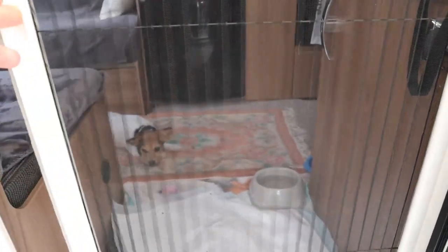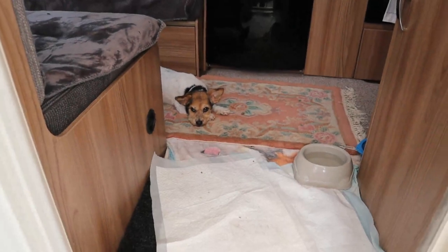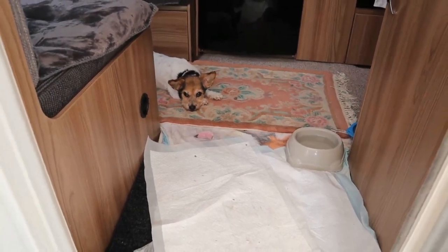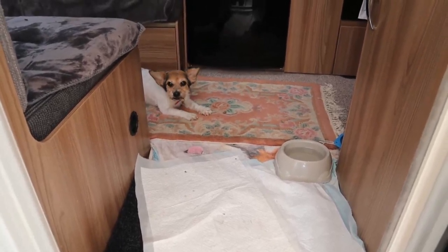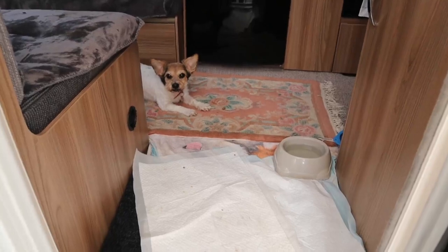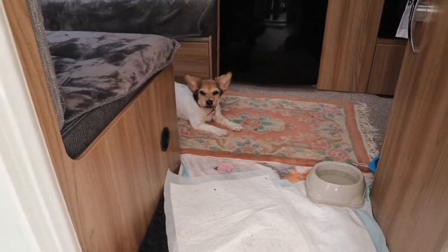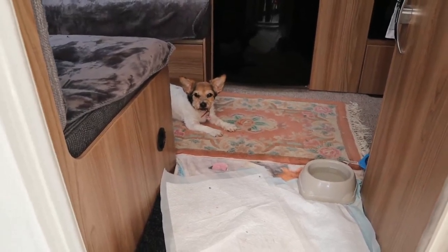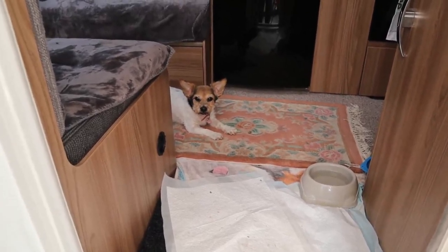And behind the door is little Heidi. Hello Heidi! Is it too hot for you? Oh, she stirred — she's showing an interest in the camera. She'd be too hot in this morning. We'll open it up in a second and get a breeze through, Heidi.